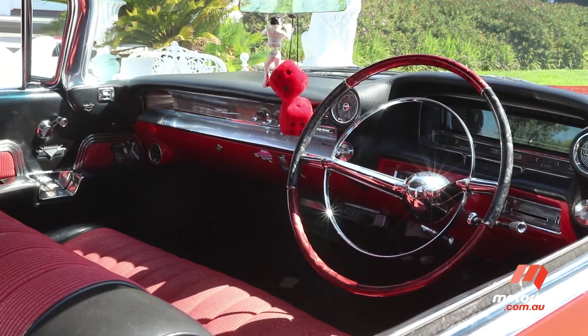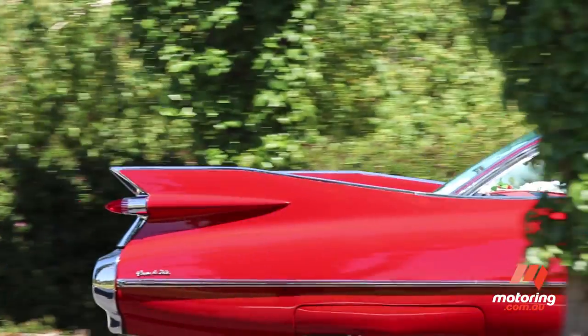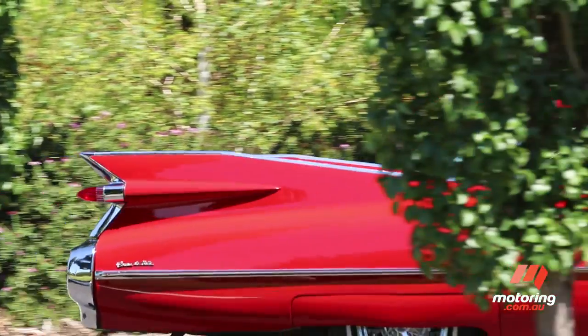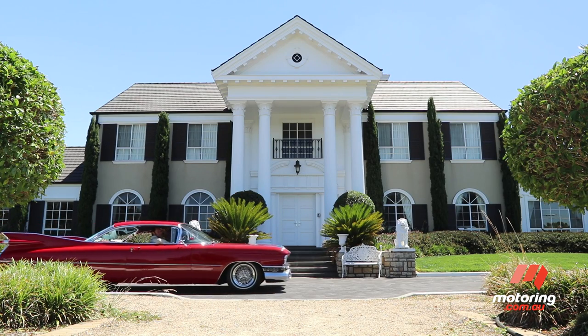It was, after all, America's most prestigious luxury car. We caught up with Tony Zeno, a dyed-in-the-wool Cadillac fan who has owned this car for more than 20 years.